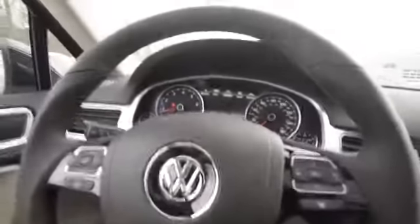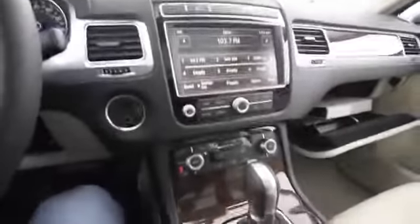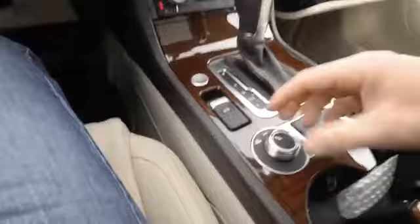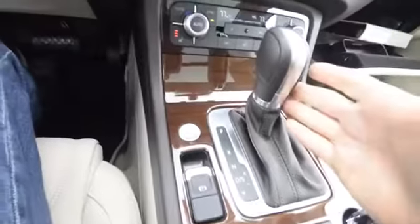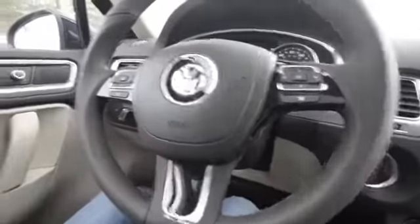It's got Bluetooth, HomeLink universal garage door opener, and a giant panoramic sunroof. The map lights are LED, which are great. You've got two drive settings: on-road and off-road, plus an electronic parking brake and eight-speed automatic transmission. The blind spot monitoring is in the side mirrors — there's a spot that lights up when there's a car in your blind spot, and the rear view camera is pretty high definition.